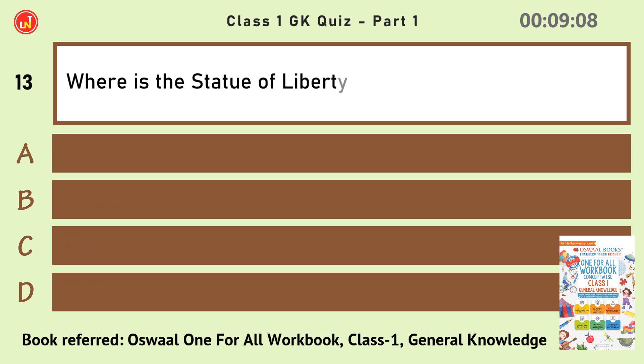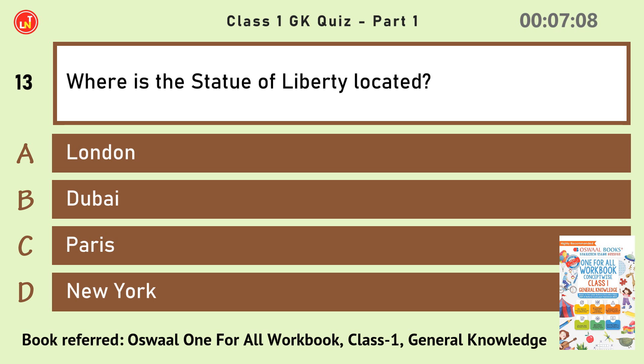Where is the Statue of Liberty located? New York.